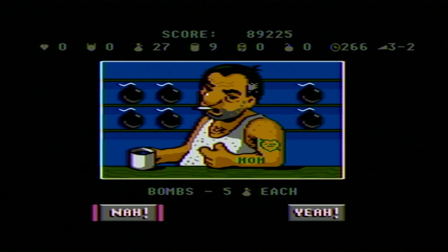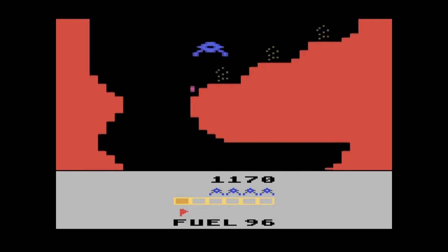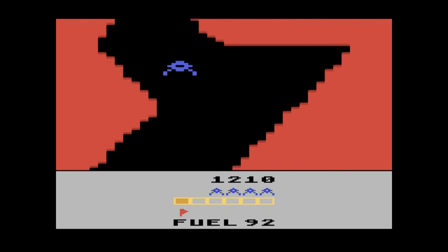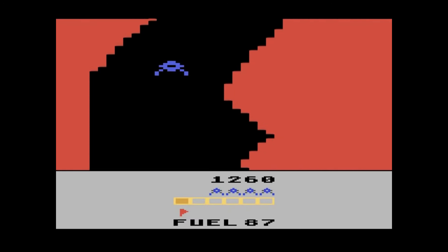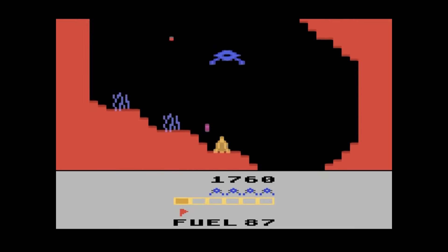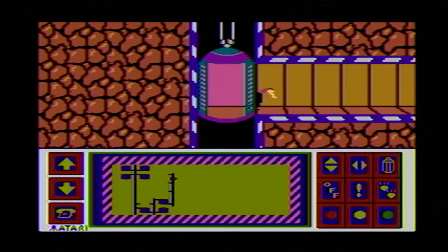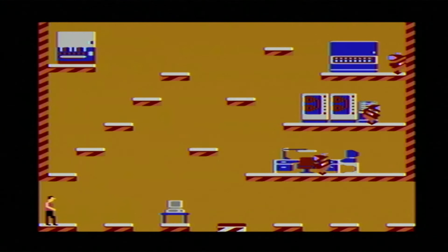They also have a goldmine in AtariAge to sift through. Caverns of Mars, recently announced as a 2024 release, was originally a homebrew from the brilliant Champ Games. Atari is poised and ready to use its past to give the company future success, and it's such a simple and brilliant idea that has been in their face all along. The timing feels right, and this could be the perfect storm to bring Atari back to the masses.